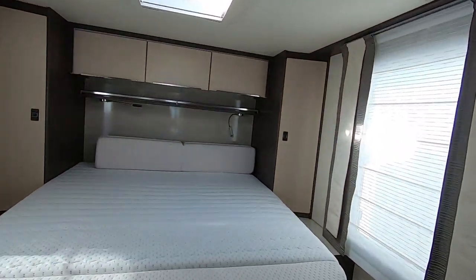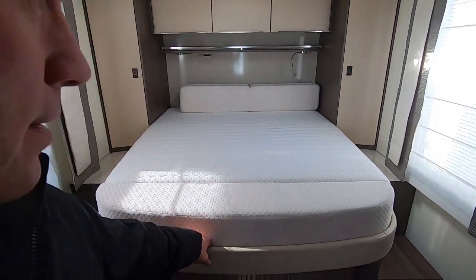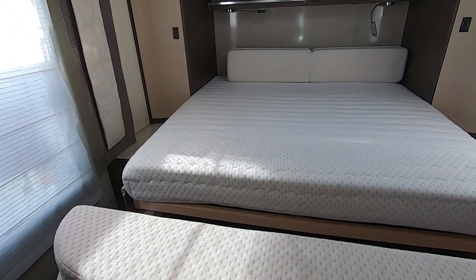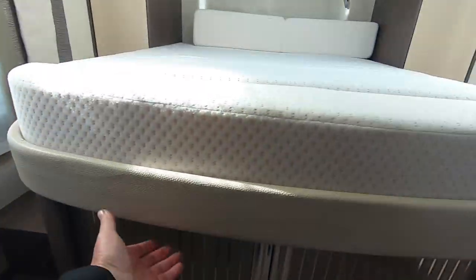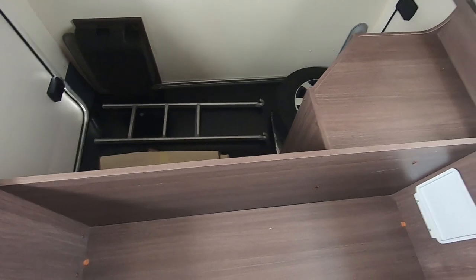The island bed is quite large for a thinner, smaller van. It pulls out like that with an insert, giving you quite a big bed. There's access to under the bed, which is quite a generous space. And for garage access, you lift that section up — there's your garage access, though you're not going to be climbing down there.